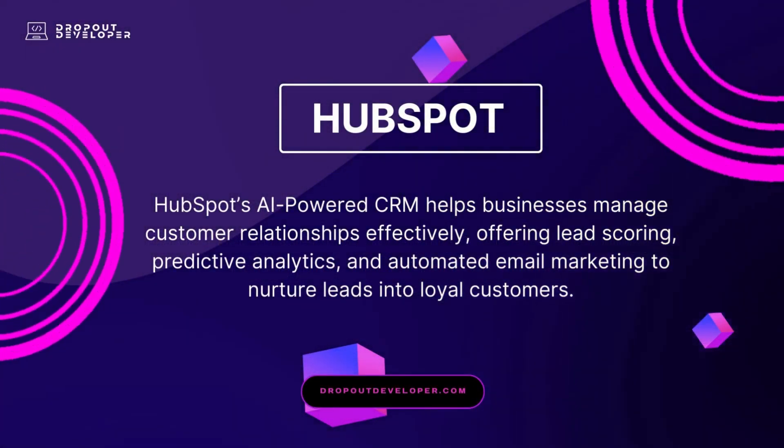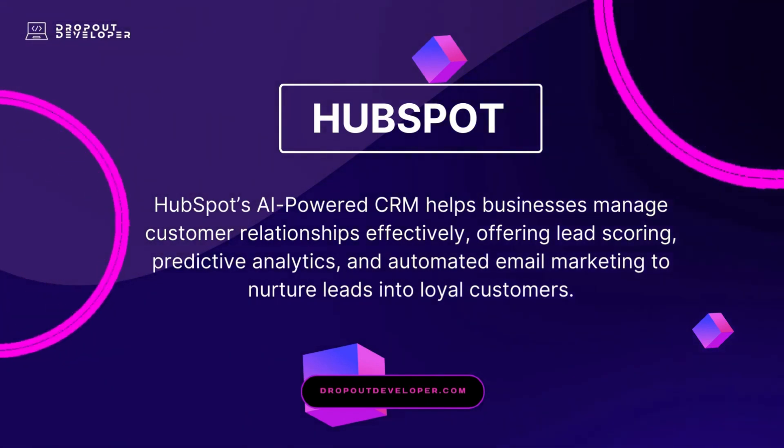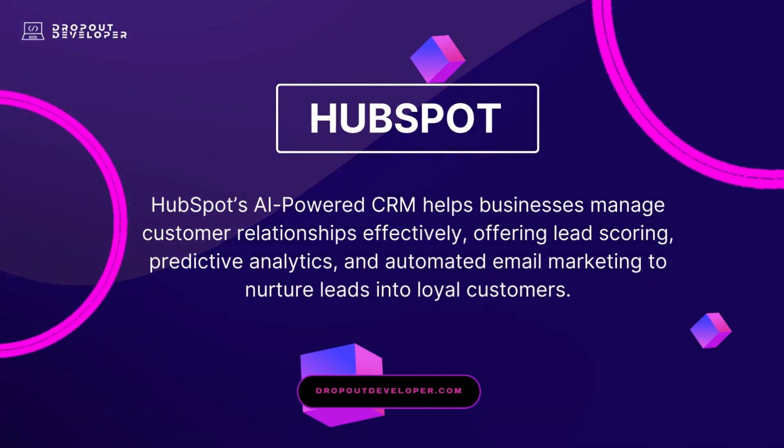HubSpot's AI-powered CRM helps businesses manage customer relationships effectively, offering lead scoring, predictive analytics, and automated email marketing to nurture leads into loyal customers.